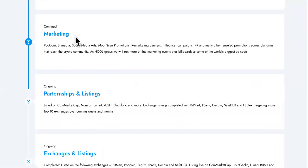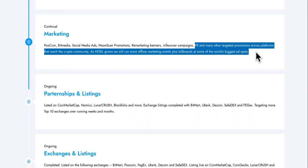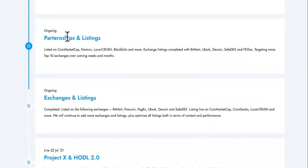Back over here: the marketing — continual marketing, poop coin, bit media, social media ads, moon scan promotions, remarketing banners, influencer ads (they spell influencer wrong, but you know what they're doing), PR — that's press releases — and other targeted promotion across platforms. So they're really trying to get the word out about HODL.